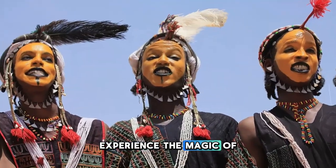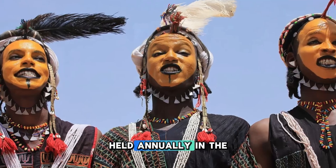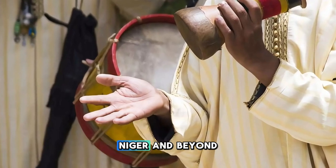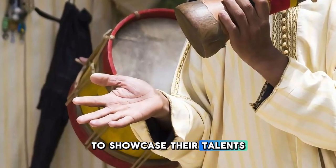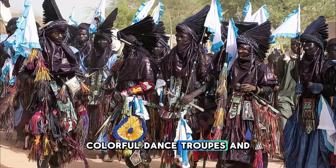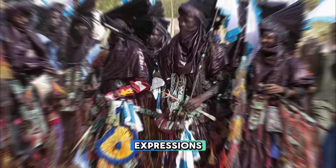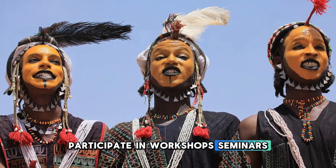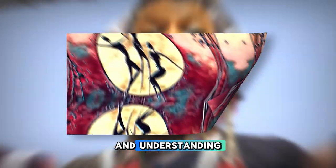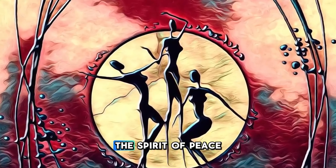Experience the magic of the Ténéré Festival, a celebration of music, dance, and cultural heritage held annually in the heart of the Sahara Desert. Join musicians, dancers, and artists from across Niger and beyond as they come together to showcase their talents and celebrate the diversity of Nigerien culture. Enjoy traditional music performances, colorful dance troupes, and vibrant art exhibitions that highlight the region's rich cultural traditions and artistic expressions. Participate in workshops, seminars, and cultural exchange programs that promote intercultural dialogue and understanding. The Ténéré Festival is a celebration of unity and diversity, bringing people together in the spirit of peace and harmony.